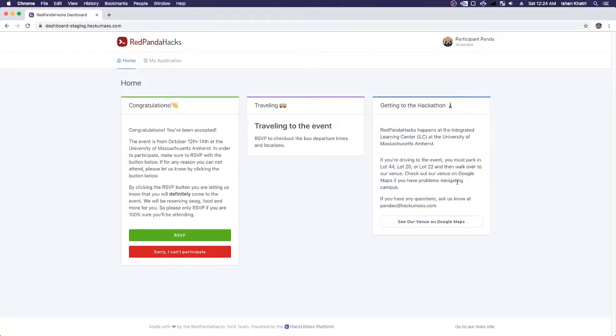We also have an RSVP feature. It's really simple — just RSVP yes or no. If they click 'Sorry, I can't participate,' what actually happens is their application gets denied. This is really useful because it prevents people from saying they can't come and then changing their minds, which is very confusing. So we tell people: please only RSVP if you're 100% sure. We're going to click the RSVP button for Participant Panda.